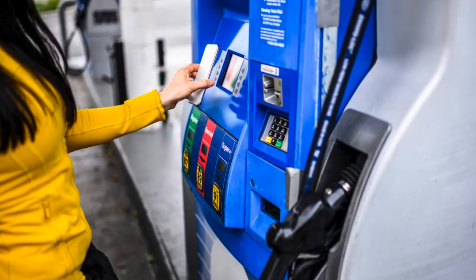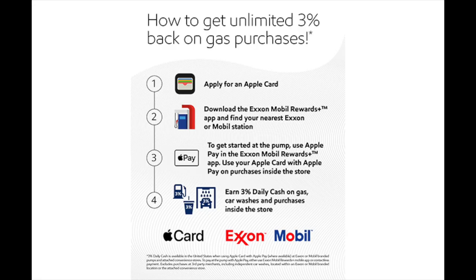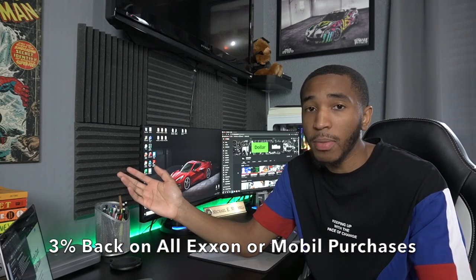If you like using your Apple Card to pay for gas, I've got some good news. You're now getting 3% back at all Exxon and Mobil gas stations. Before, it was 1% back — or maybe 2% if you used Apple Pay — but now you're getting 3% back however you use it. That's Daily Cash as well, so once the transaction goes through you'll get that within about a day or two in your Apple Pay Cash account, which you can transfer to your bank account or use to pay off your bill.